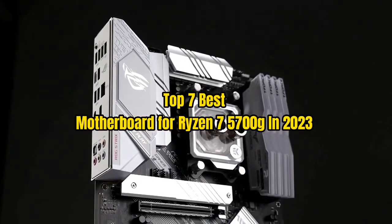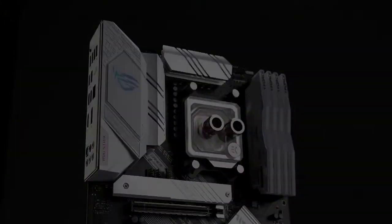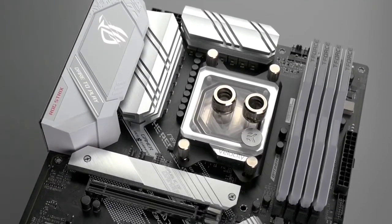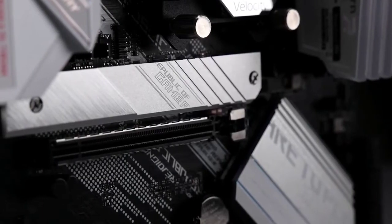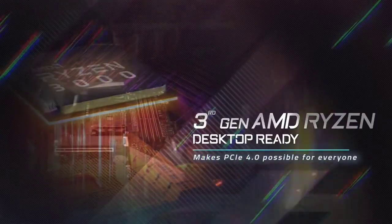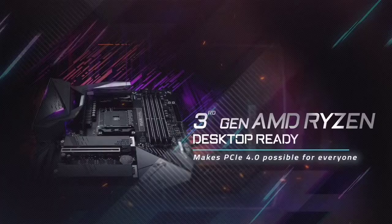Top 7 Best Motherboard for Ryzen 7 5700 Edge in 2023. Through extensive research and testing, I have put together the list of options that will meet the need of different types of buyers. So whether it's price, performance, or particular use, we have got you covered.